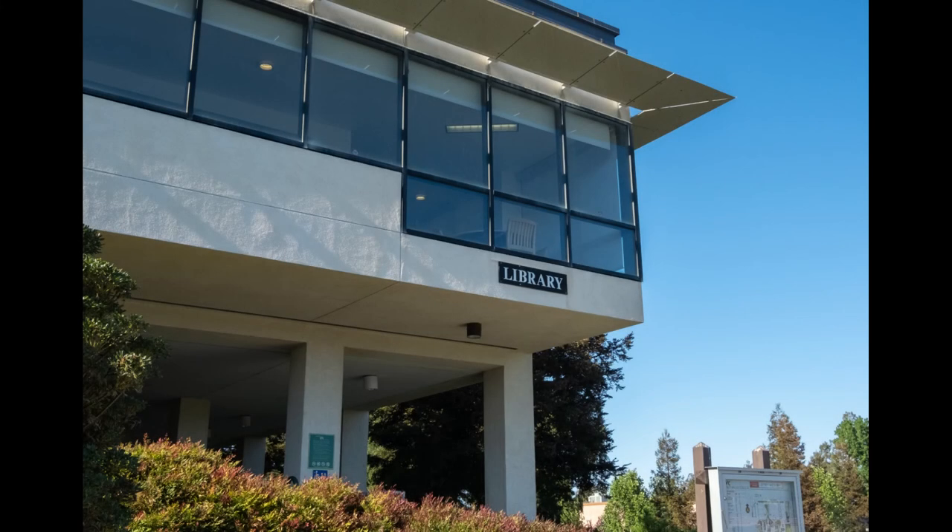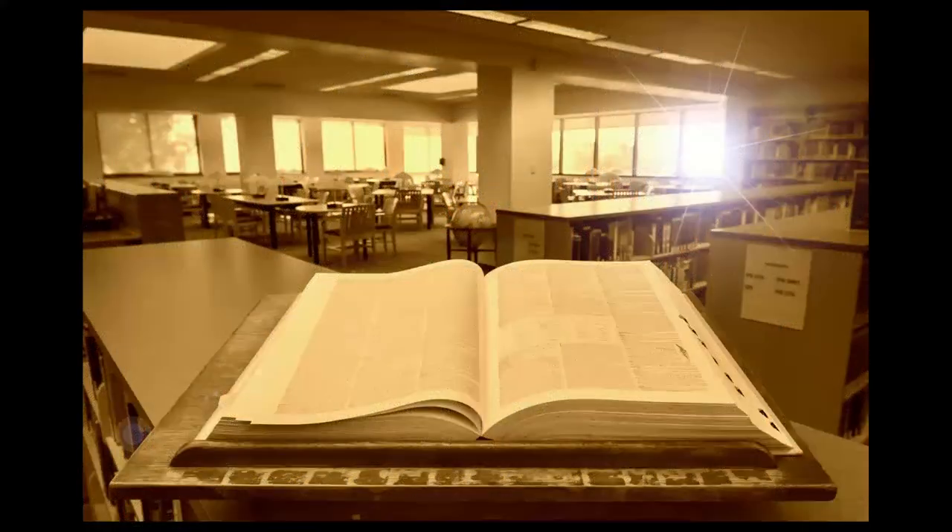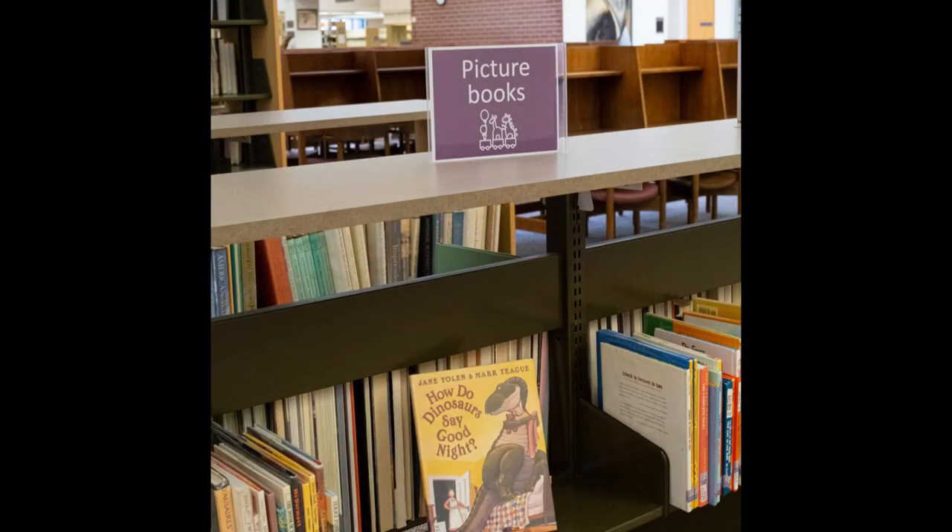Welcome to the DVC Library, where magic awaits. We have you covered with books you can browse in the stacks, books in our reference section, and even picture books for the little ones.